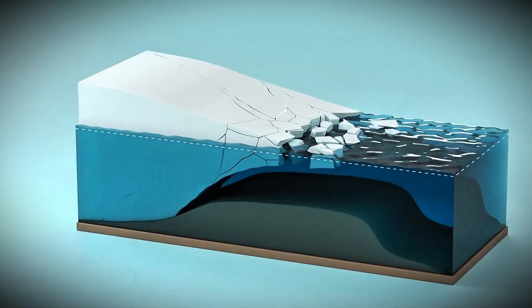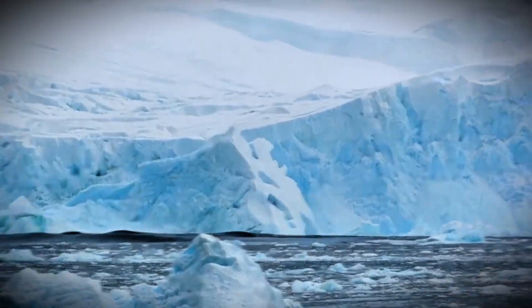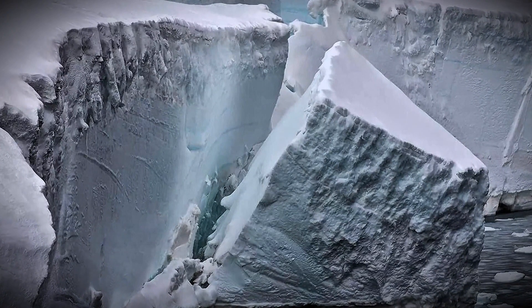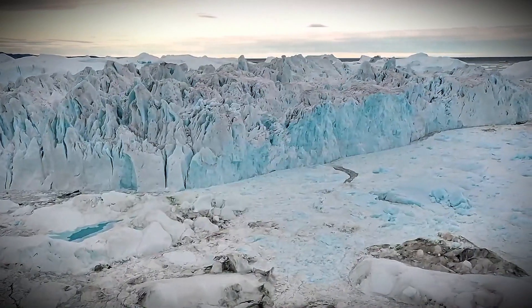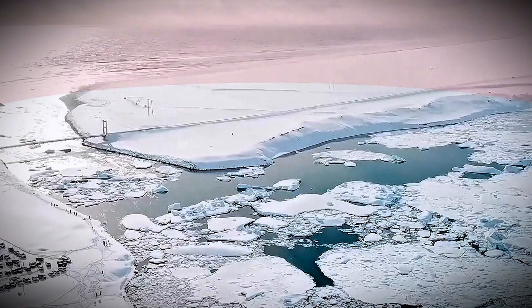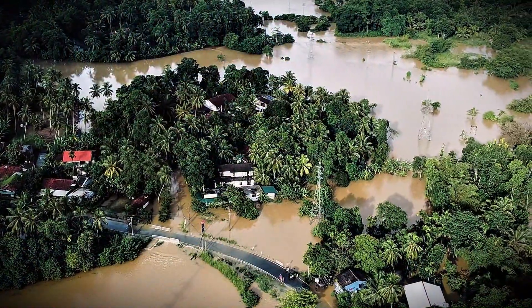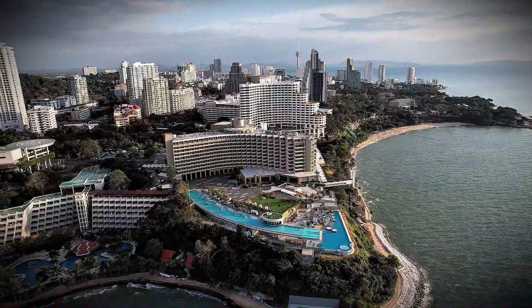Once that ice shelf collapses — and scientists warn it's not a matter of if, but when — the land-based ice behind it will have nothing holding it back, and it'll flow into the ocean at an accelerated rate. Ice loss from Thwaites has more than doubled compared to just a few decades ago. Thwaites alone has enough ice to raise global sea levels by over two feet. And if it goes, the surrounding glaciers in West Antarctica could destabilize too, leading to a sea-level rise of as much as 10 feet — devastating cities like Miami, New York, and Bangkok, not to mention entire island nations.